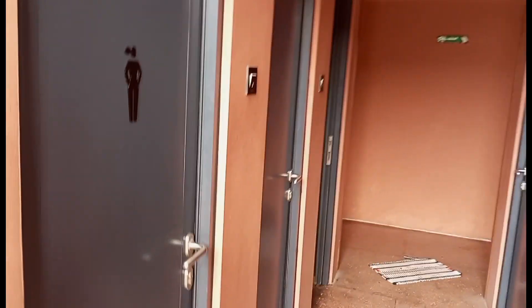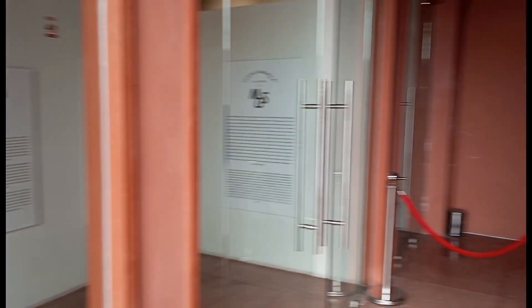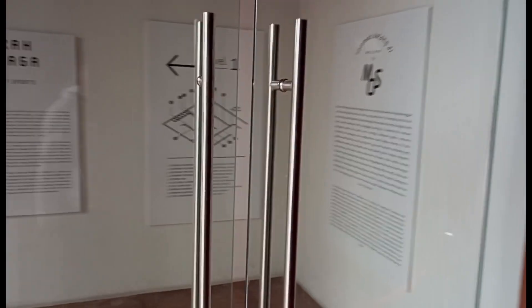Kita masuk, di depan ada toilet, kanan-kiri, sebelum kita masuk ke ruangan museum olahraganya. Ada toilet disabilitas juga. Kita sudah mulai masuk ke ruangan museumnya, buka pintu ini, kita sudah masuk di dalam ruangan museum olahraganya.